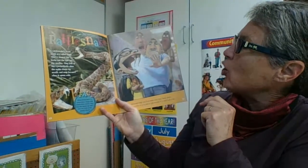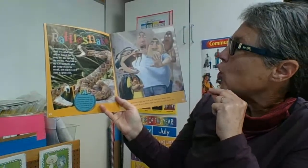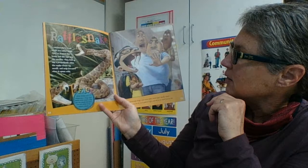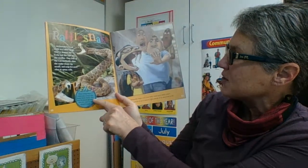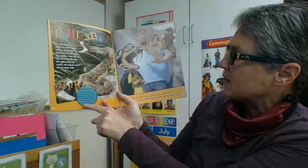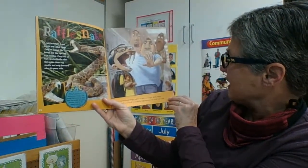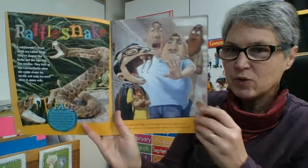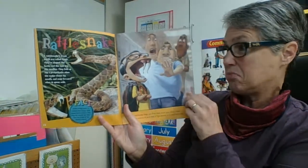Rattlesnake. A rattlesnake's front teeth are called fangs. They're shaped like hooks and the tips are like needles. They fold up like a pocket knife when the snake closes its mouth and snap forward when it opens wide. Fact: when folded back, a rattlesnake's fangs slide inside fleshy covers so the needle tips don't nick — that means cut — the inside of the snake's mouth. If you had rattlesnake fangs, your front teeth would inject deadly venom. So your teeth would be all you'd need to fight enemies or to catch food to eat. Those bullies are definitely not going to bother that kid — he's got fangs!